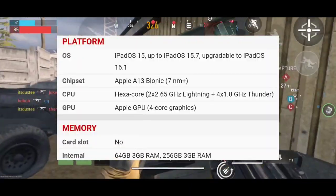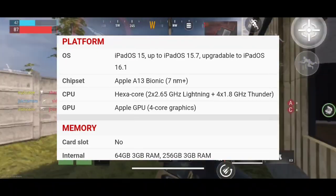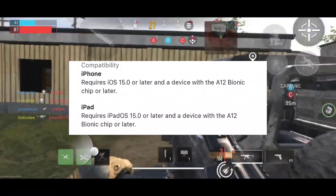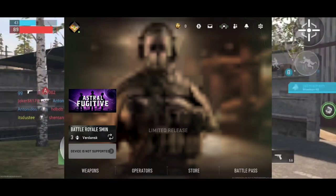It came out last year, it has an A13 chip and it's running on iOS 15. It has all the minimum requirements mentioned on the App Store page. But when you open the game, it says device not supported.